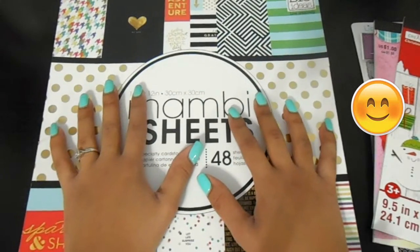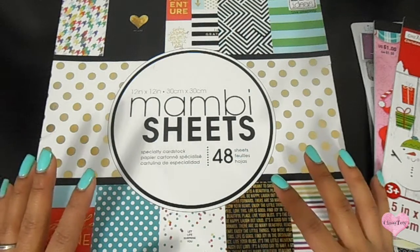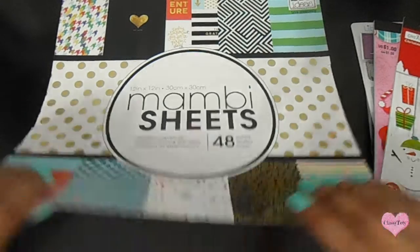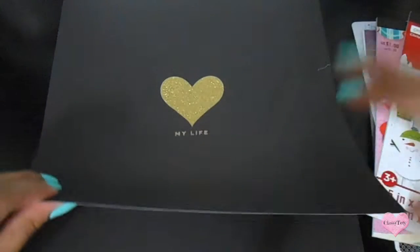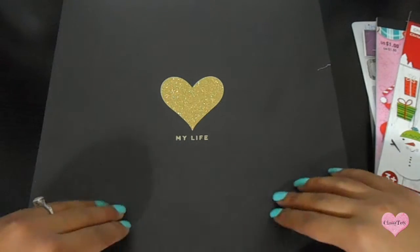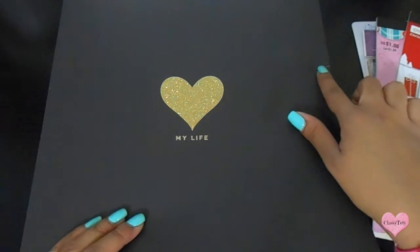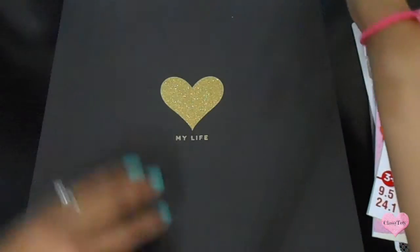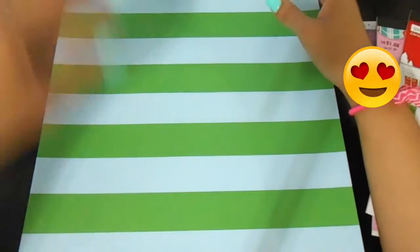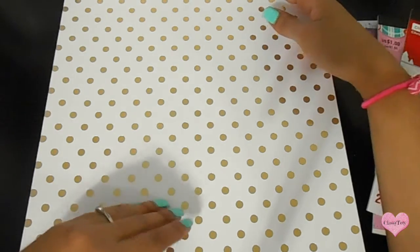I want to show you guys every single page. I'm not really into scrapbook paper that much, but this is awesome — it's from Me and My Big Ideas. I actually got it on sale for $9.99, usually $20, so it was a really good deal. Every page comes in pairs of two, which I don't mind. Look at this gold — oh my god, so pretty!